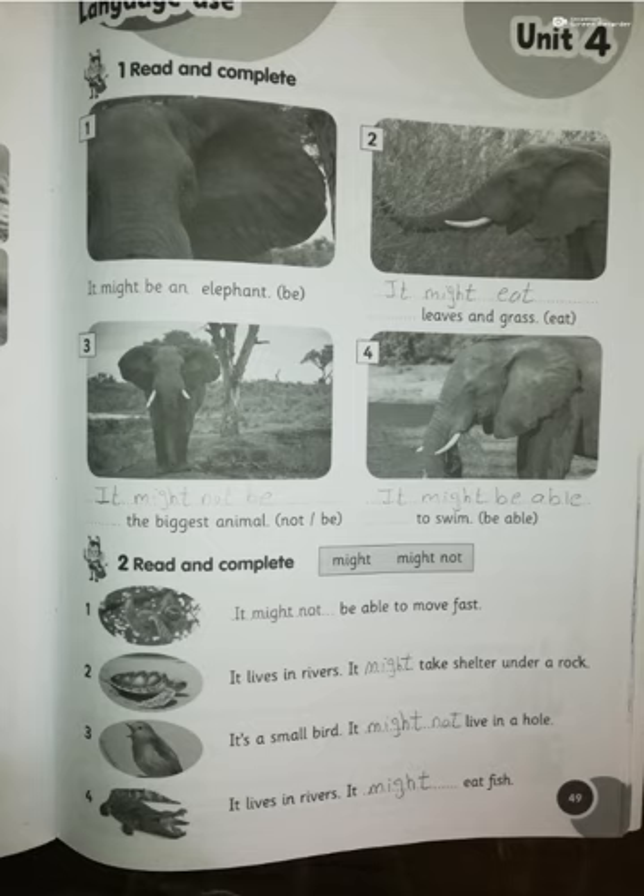Turn the page to page 50. Number one: do the puzzle — you can do it yourself. Number two: read and circle. A habitat is like an environment — a place with a particular kind of climate and landscape. There is snow and ice in a polar habitat. We can see penguins in a polar habitat because they live in places full of snow and ice.